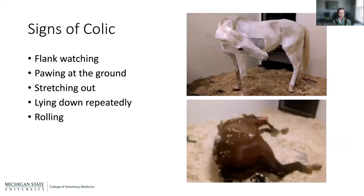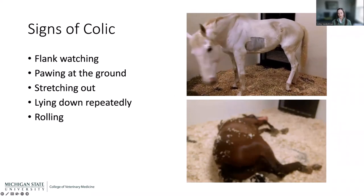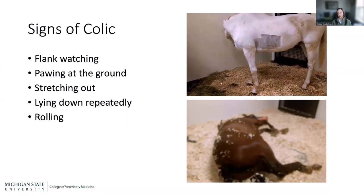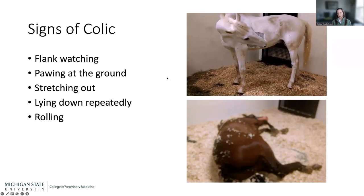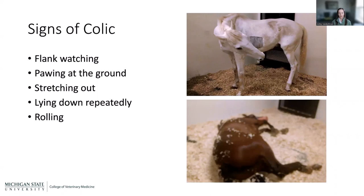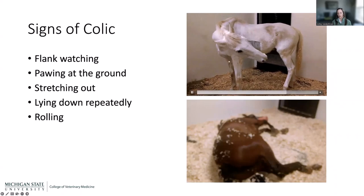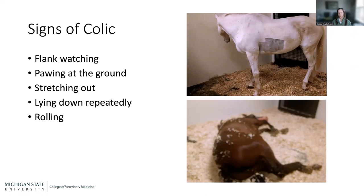Most of you are familiar with signs of colic. Flank watching is one — I have a short video here. This horse, which was clipped in this region, actually had liver issues — a stone in his bile duct — and he is flank watching right now. This is a case of colic that was not GI-related, which speaks to the point that colic doesn't have to be associated with the guts.